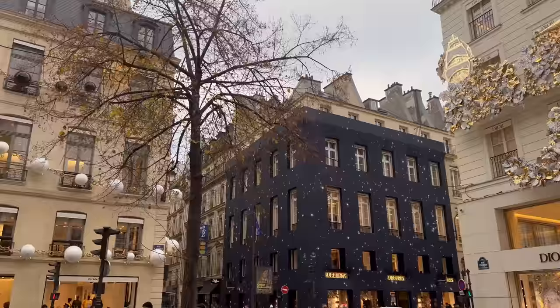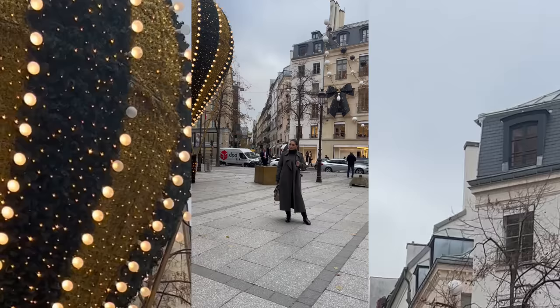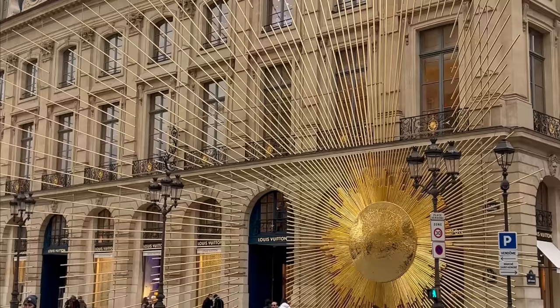Good morning everyone. I'm on my way to grab my first morning coffee, but let's stop and admire some of the Christmas decors. Oh my god, I think Chanel wins for me — how pretty is this? Here is Louis on Place Vendôme. Oh my god, Louis is stunning as well.